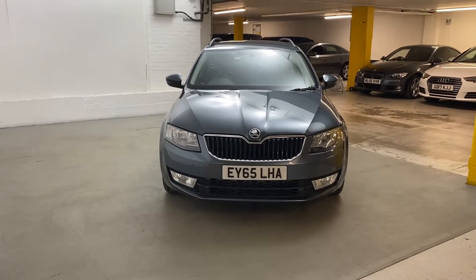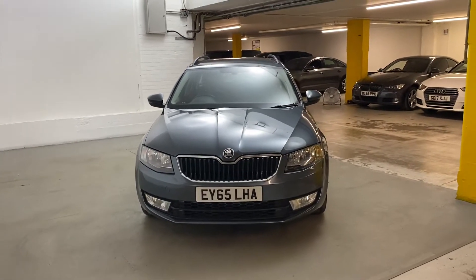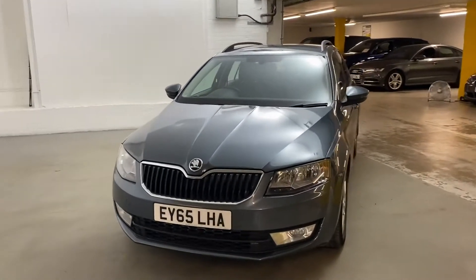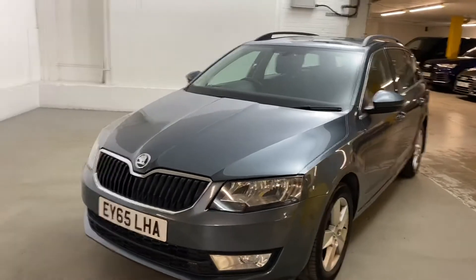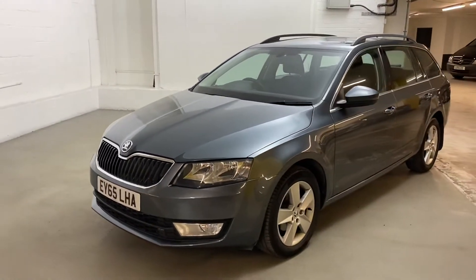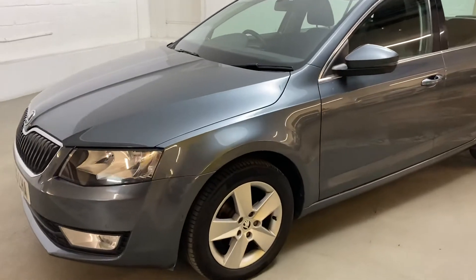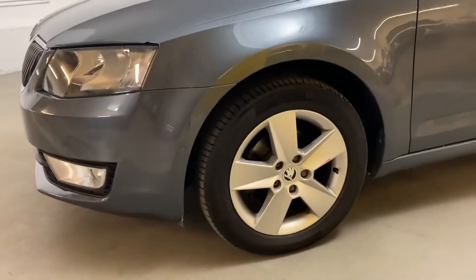Hi, this is Jamie here from Drayton. I'm going to do a walk around on this Skoda Octavia 1.6 TDI SE Business Edition. This is finished off in quartz grey metallic. It's got a few nice extra features from new, just short of £2,000, and I'll run through them with you in a minute.